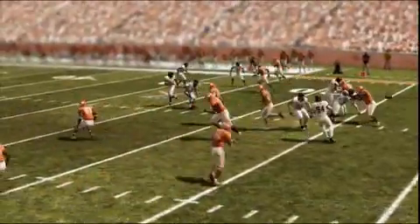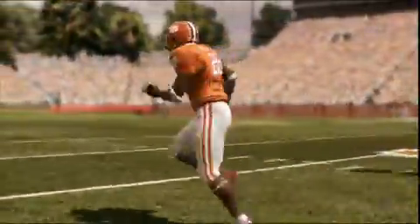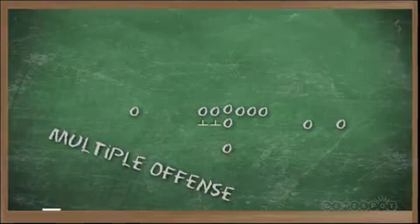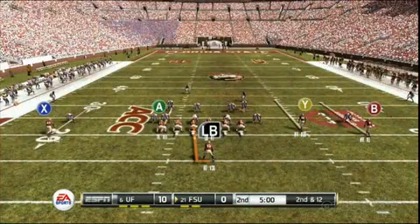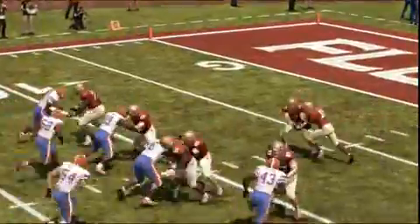My biggest feature this year would actually be the no huddle offense. Not only because it revolutionized the way you can call a no huddle offense — where you have more control over your playbook and you're not stuck in pre-canned audibles that we've always had — but the biggest part to me is the CPU runs it. You're playing a team like Michigan, and if they get on a streak, they're going to start no huddling on you like crazy. You have to actually react to the CPU trying to take advantage of a situation, which is really cool.